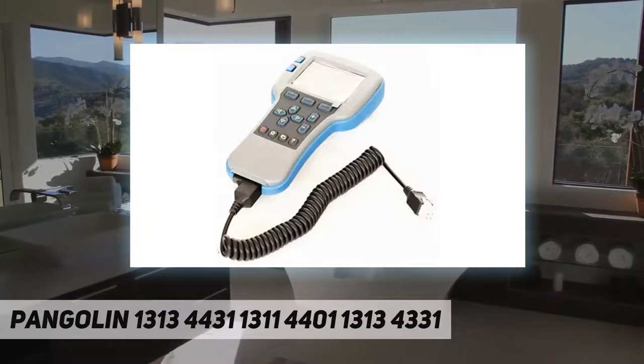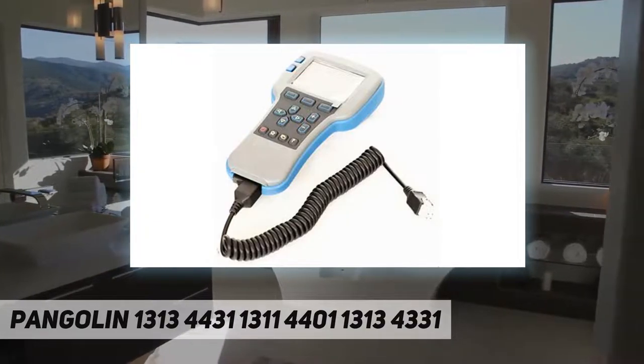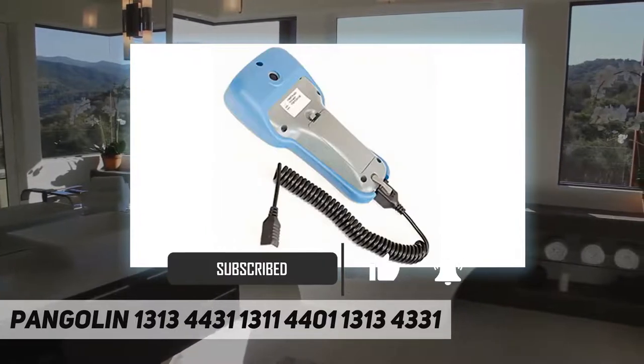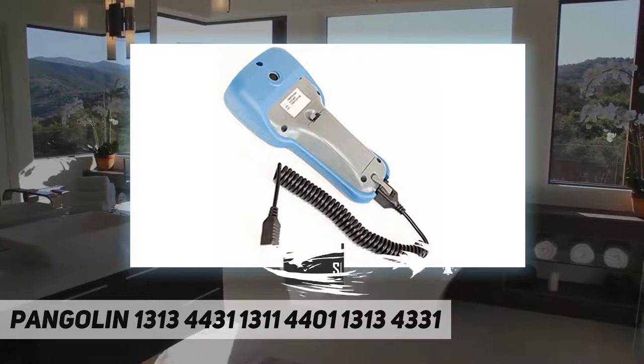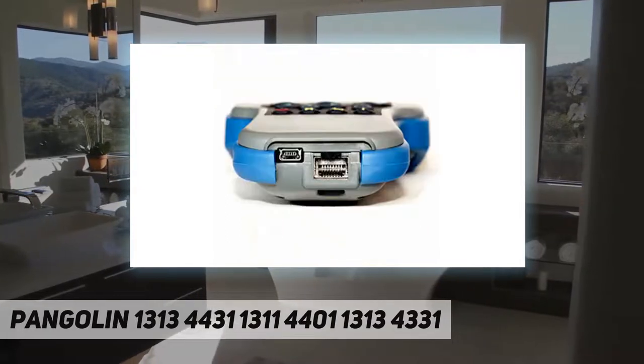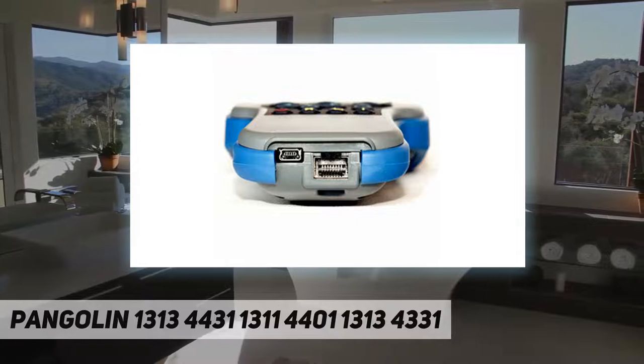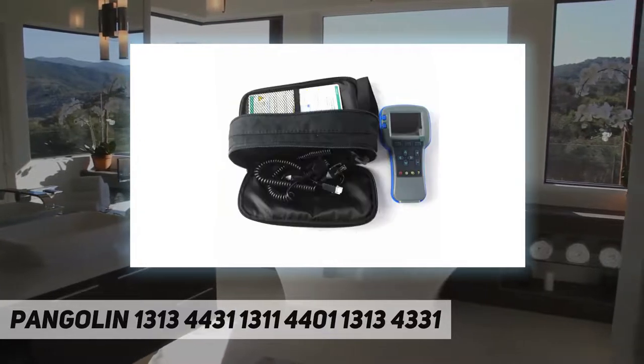Feature 1: large high-resolution color display shows multiple parameters simultaneously for quick adjustment. Backlight for easy viewing in low-light environments. Cloning feature and 64 megabits internal memory allows multiple parameter files to be stored in the handheld programmer.